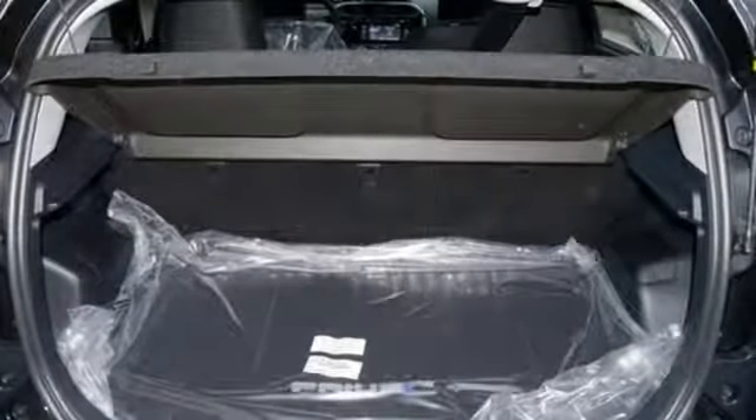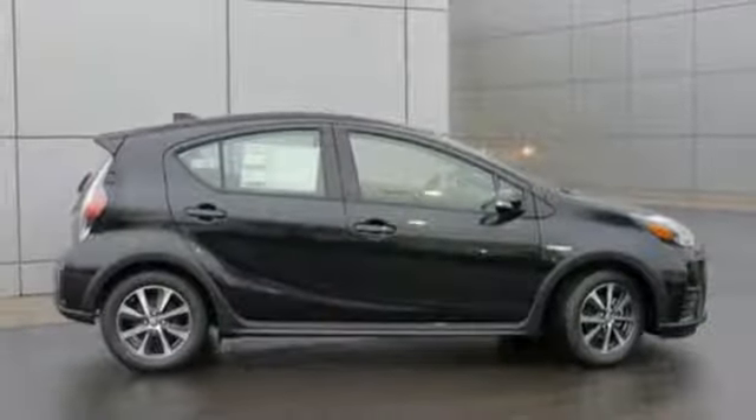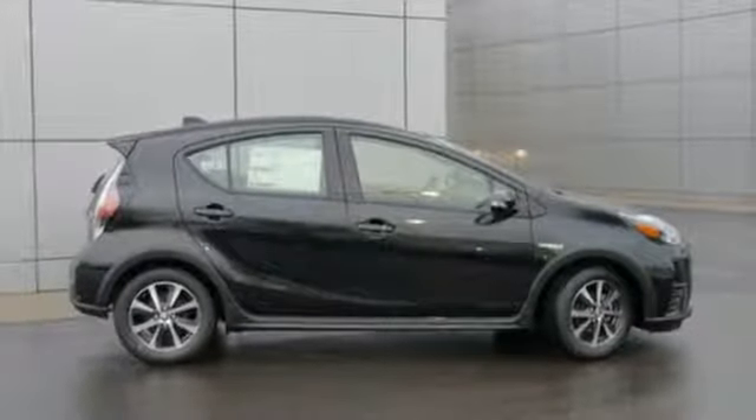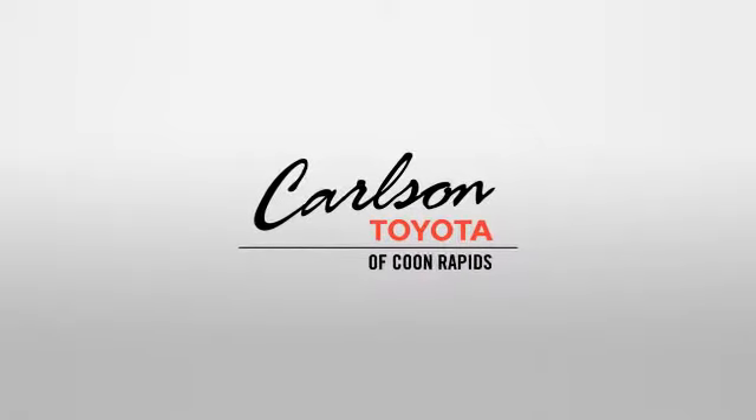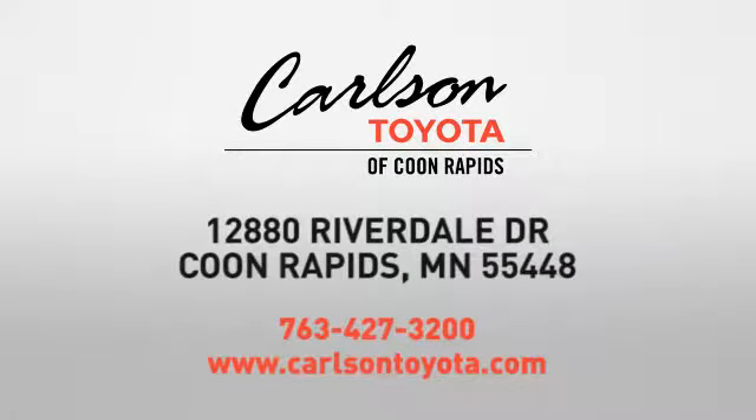The world all around you is yours. Find your place in this Prius C today. Expect more from a car dealer — expect the unexpected at Carlson Toyota, Highway 10 and Round Lake Boulevard in Coon Rapids.